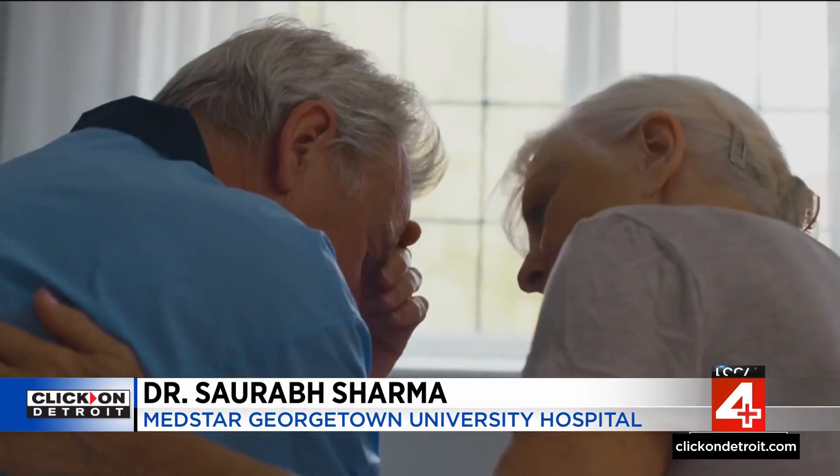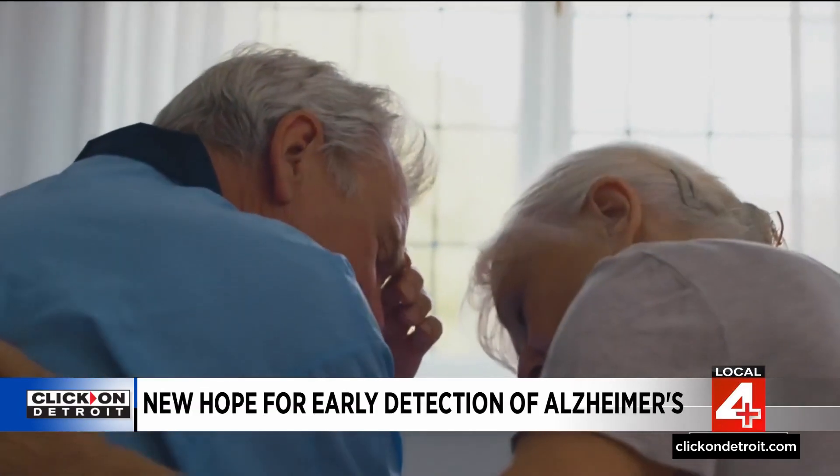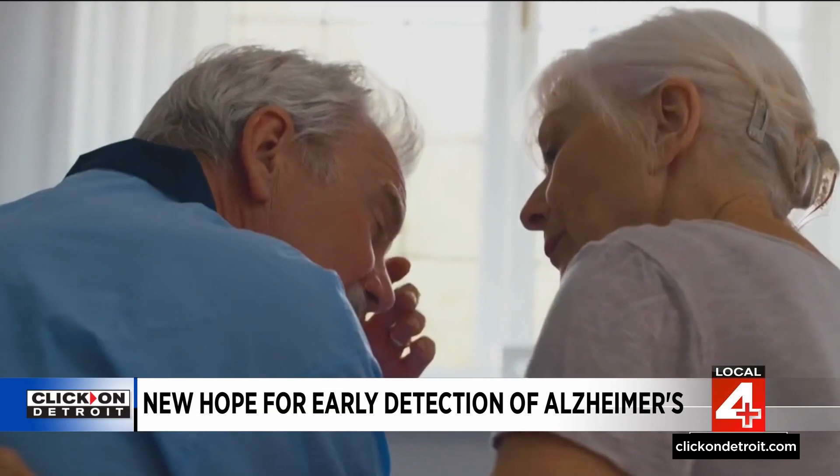Individuals who develop Alzheimer's disease develop the pathological changes in the brain up to 20 years before they may show symptoms. With this test, we can actually see those pathological changes in the blood, so you may be able to capture this well before they develop the symptoms themselves.